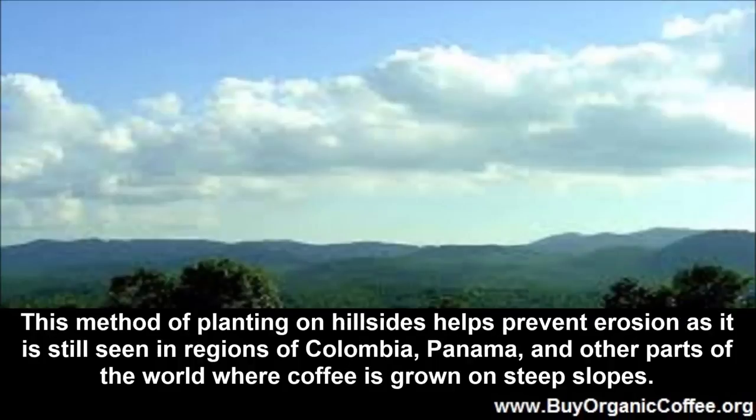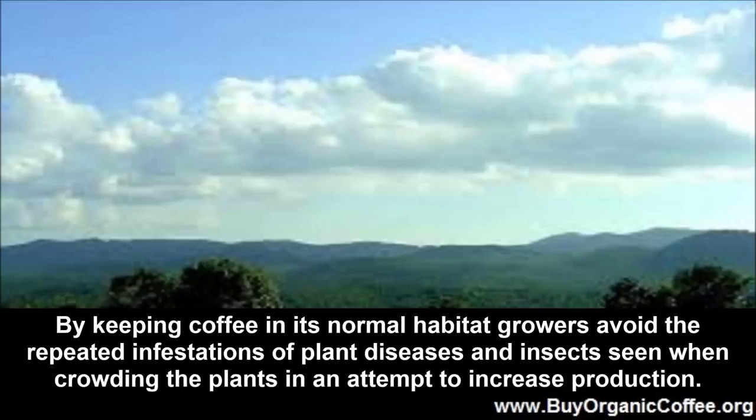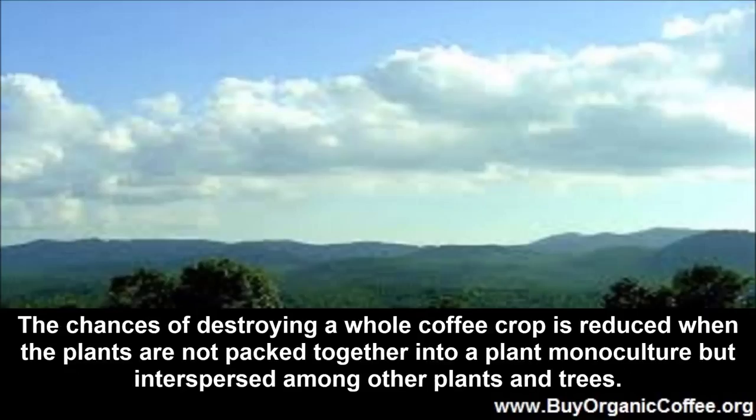This method of planting on hillsides helps prevent erosion, as it is still seen in regions of Colombia, Panama, and other parts of the world where coffee is grown on steep slopes. By keeping coffee in its normal habitat, growers avoid the repeated infestations of plant diseases and insects seen when crowding the plants in an attempt to increase production. The chances of destroying a whole coffee crop is reduced when the plants are not packed together into a monoculture but interspersed among other plants and trees.